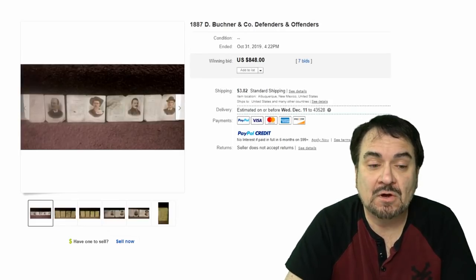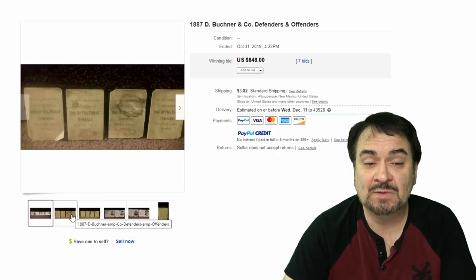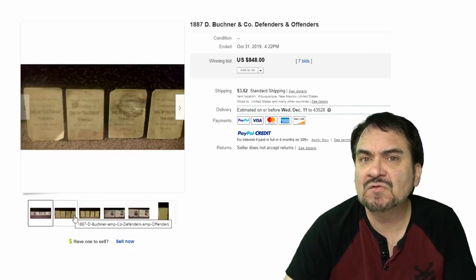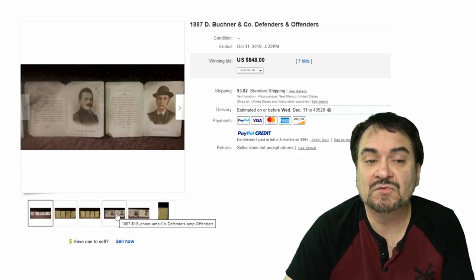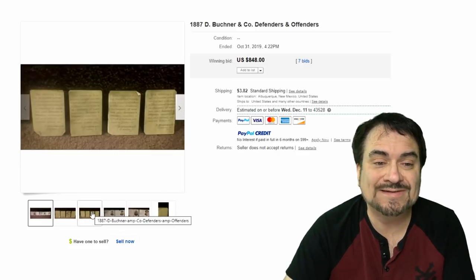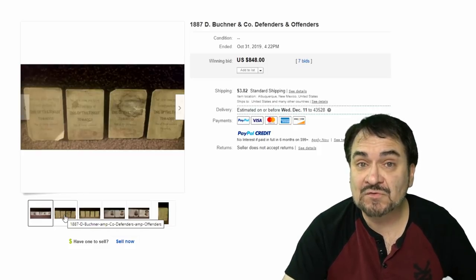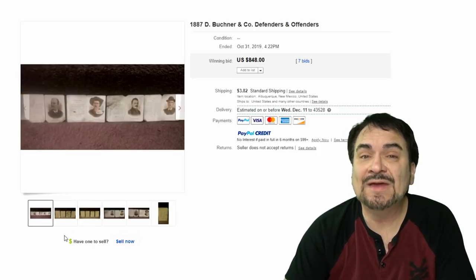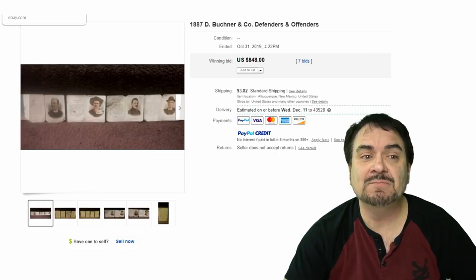The next one is four Buckner cards. These are in terrible, terrible condition — they're folder cards, basically. Even the front halves of some of these can go for some good money. This company made many sets like this, including Defenders and Offenders — police officers and criminals. As you can see, they're in not great condition — ripped corners, stuff stuck to the back. Even in this condition, these cards are extremely scarce. $848 for these, seven bids — this is a legitimate thing here.